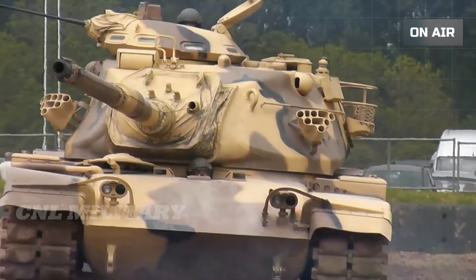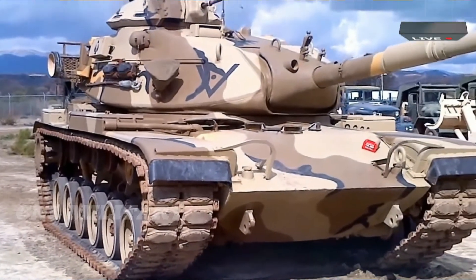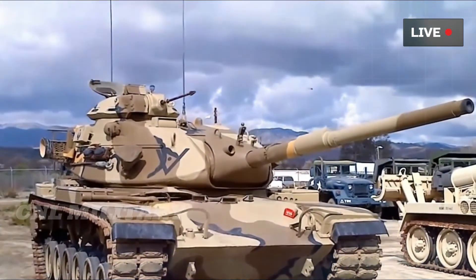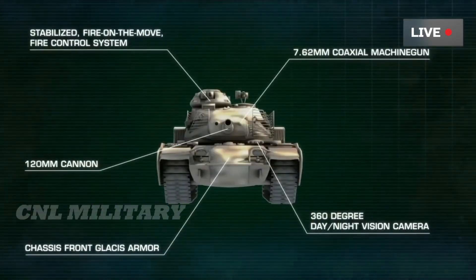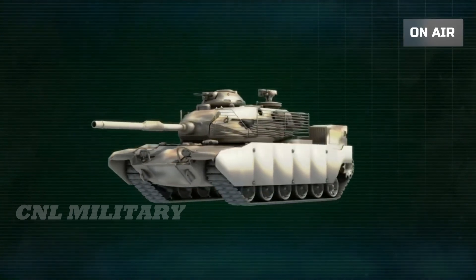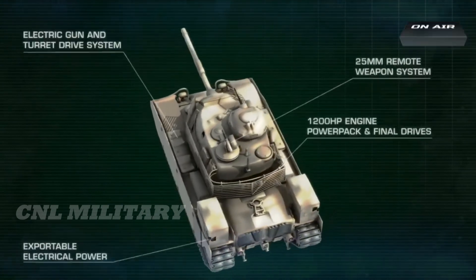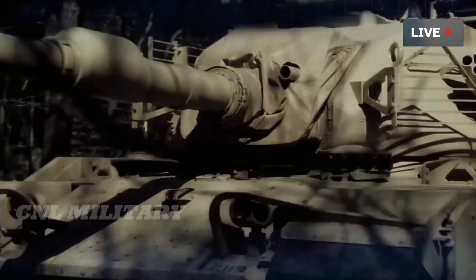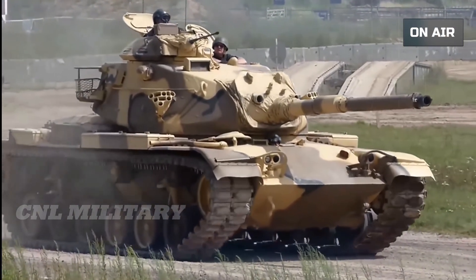The new Pattons are faster and deadlier, but are they tough enough for the modern battlefield? The M60 traces its ancestry all the way back to the M26 Pershing heavy tank, a few dozen of which saw action at the end of World War II. The Pershing was evolved into a series of Patton tanks armed with 90-mm guns, including the M46, M47, and M48.